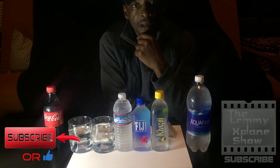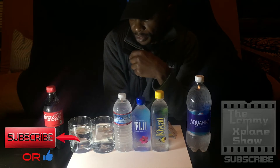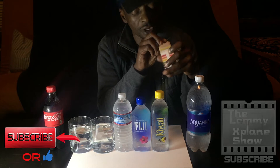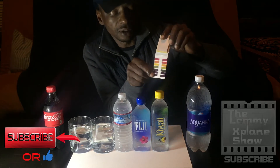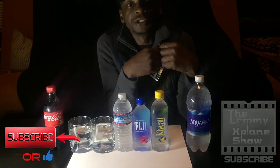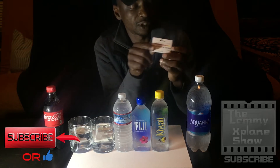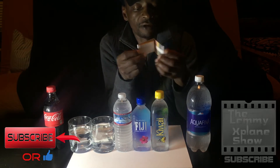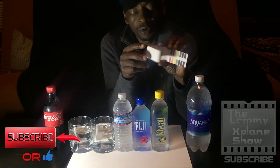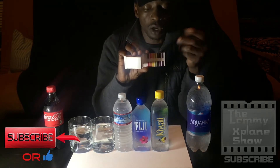That guy is responsible for some teeth missing in my mouth, so we're gonna see how acidic he is today. To do that, I've got litmus strips from lab supplies. They've got the grading, and since it might not be clear on video, I'll say out loud what the result is.